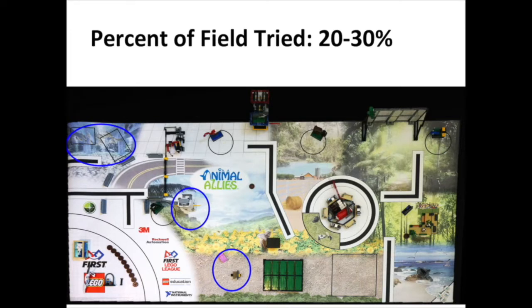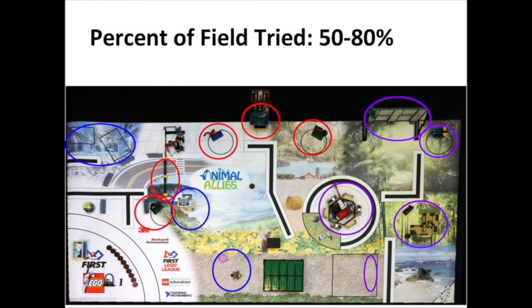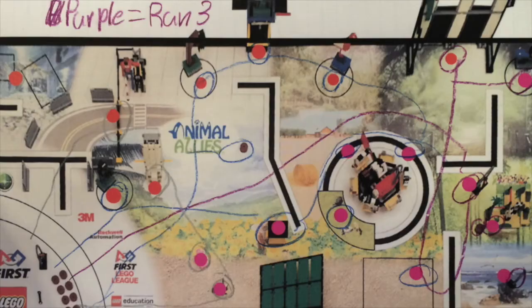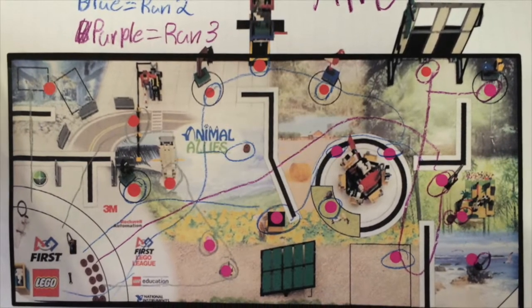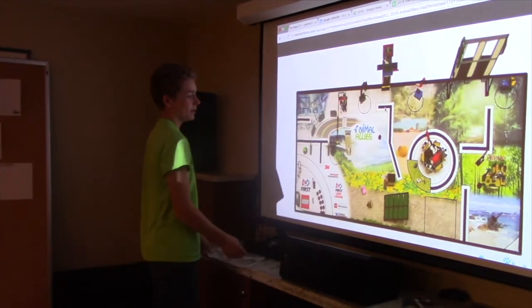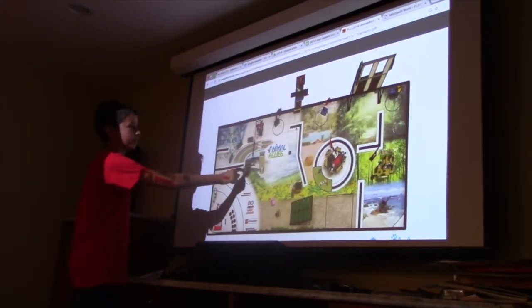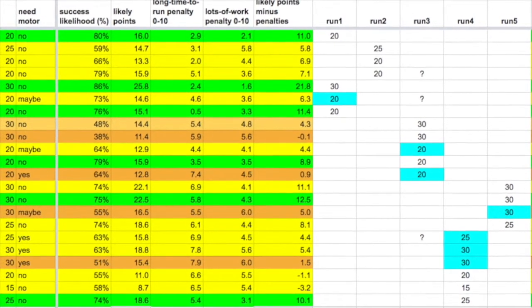A new team should try about 20 to 30 percent of the field. An experienced team who meets more than once a week can try 30 to 50 percent of the field. A super dedicated team with lots of experience and lots of time can stretch themselves to between 50 to 80 percent of the field. Find an overhead view of the field and give each kid a copy. Have them take the list of will do's and draw between two to five runs on the field showing the robot routing, including dependencies and how close missions are to one another. Project the view of the field and have every kid present the runs they are suggesting. Discuss the common themes between the route ideas and set a series of runs for the team.